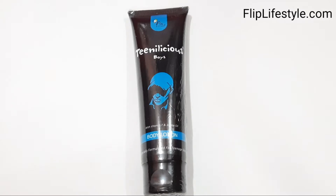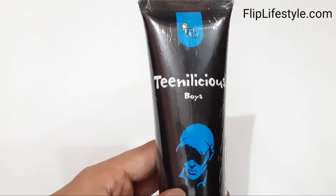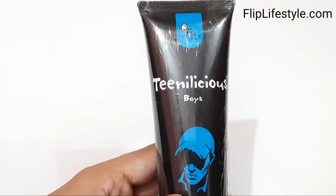This is the Teenelicious Boys Body Lotion with Vitamin F and Jojoba Oil. As we can see, it has plastic wrapping which we'll remove right now. We'll talk about the features of this body lotion — it is for external use only.